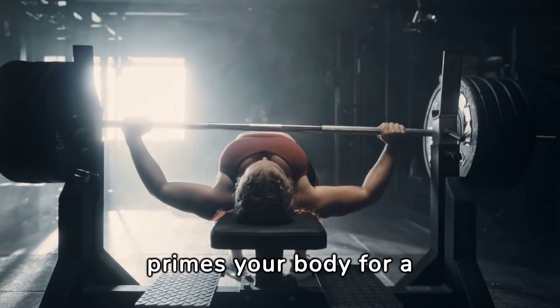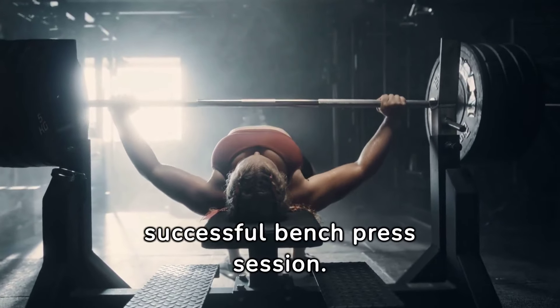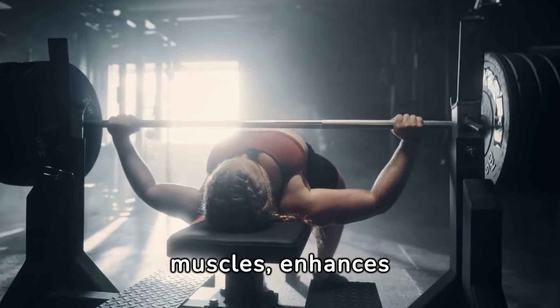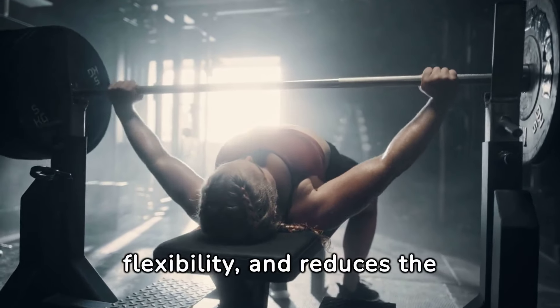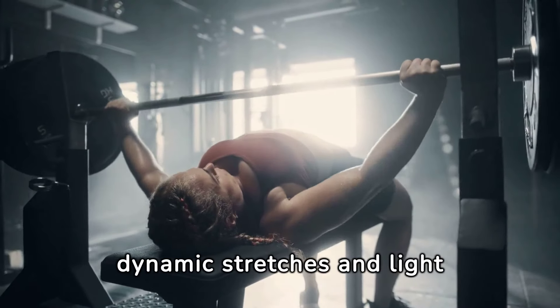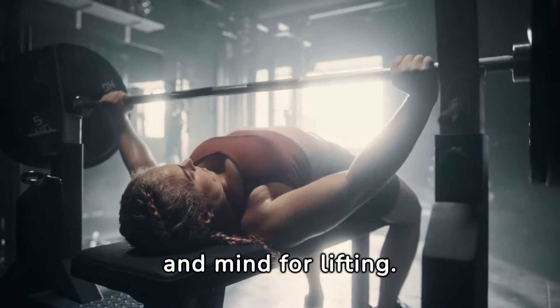A thorough warm-up primes your body for a successful bench press session. It increases blood flow to the muscles, enhances flexibility, and reduces the risk of injury. Incorporate dynamic stretches and light cardio to prepare your body and mind for lifting.